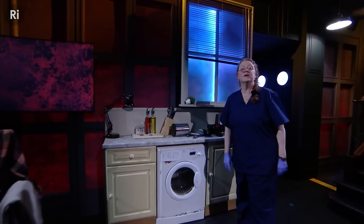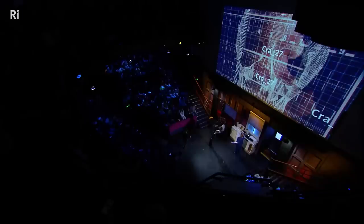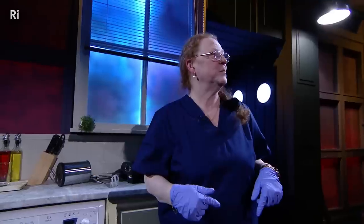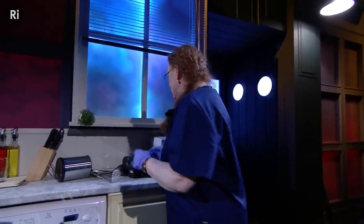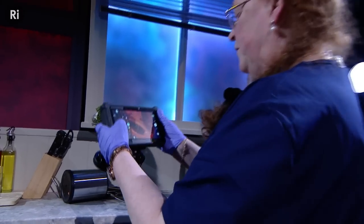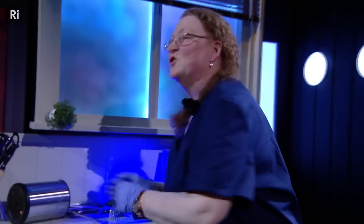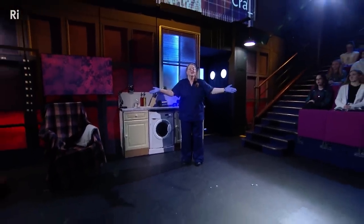Tonight we're going to embark on a Royal Institution murder mystery investigation, and this is our crime scene. But there's no body, and at first sight there's nothing to suggest that even a crime has taken place — until you start to look with a more forensic lens. Join us as we try to piece together the evidence to solve a murder mystery when the body is missing.